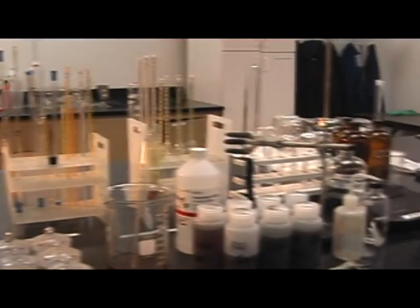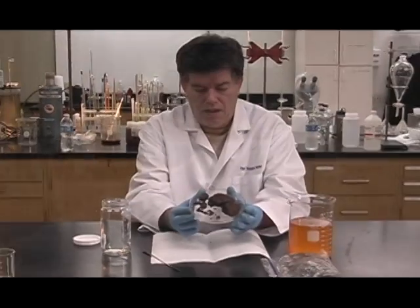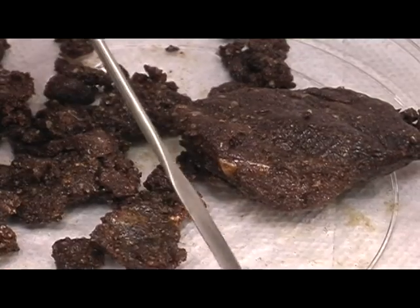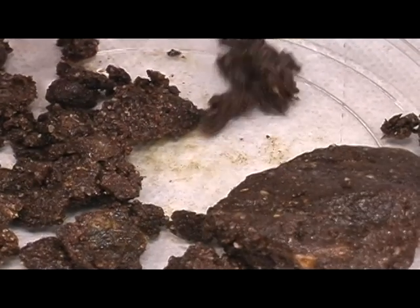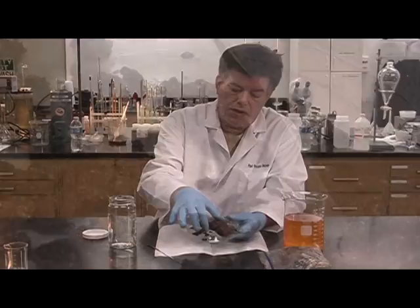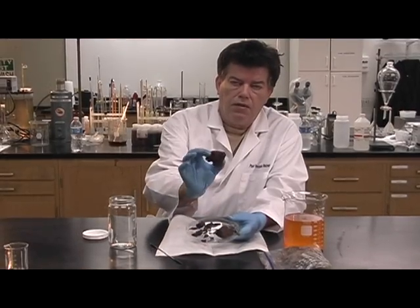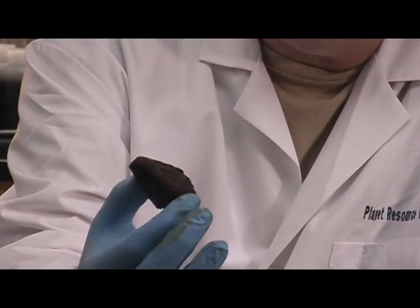I would like to introduce the lead scientist for Planet Resource Recovery, Dr. Hal Potts. This is a tar ball from Orange Beach, Alabama, recently brought to me — it was recovered last week. As you can see, it's heavy in petroleum with lots of sediments, seashells, and sand.